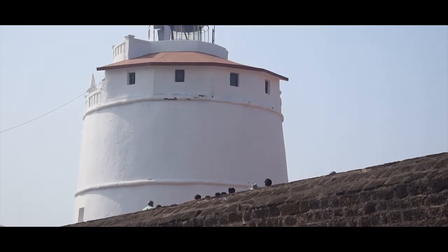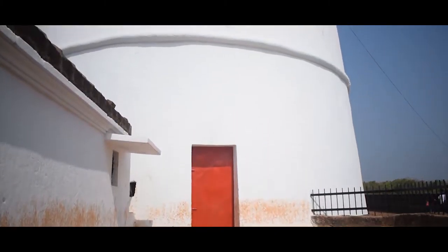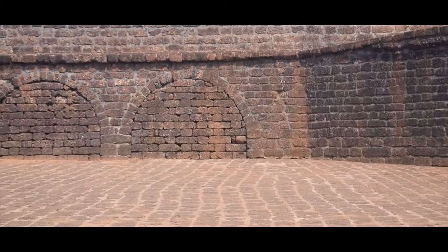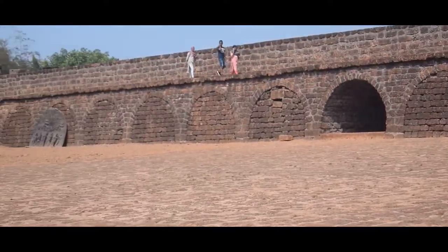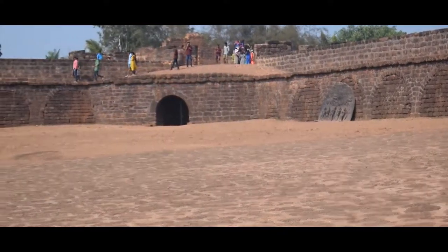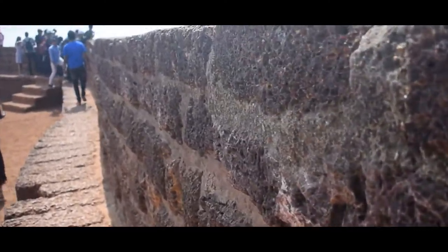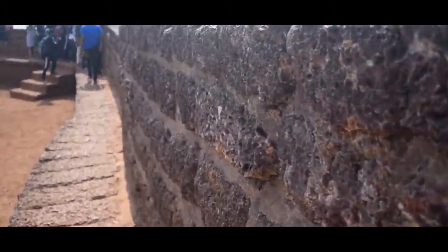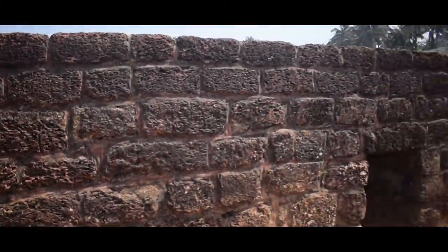Hence, Aguada Fort was built in 1612. It is located 18 kilometers from Panaji on the banks of the river Mandovi. Aguada Fort is named after the freshwater spring that gives the fort a constant supply of potable water — 'Agua' means water, and 'Aguada' signifies a place where water is collected.